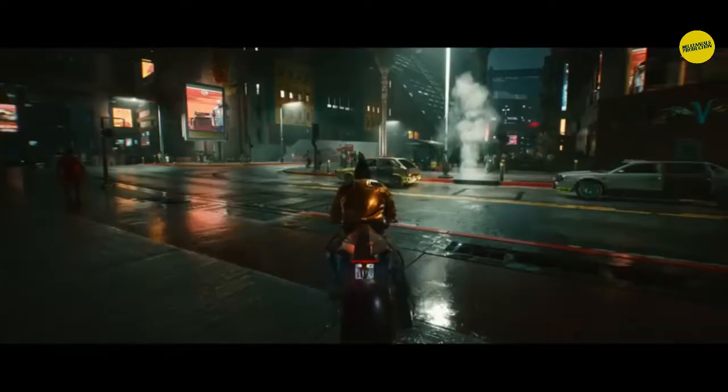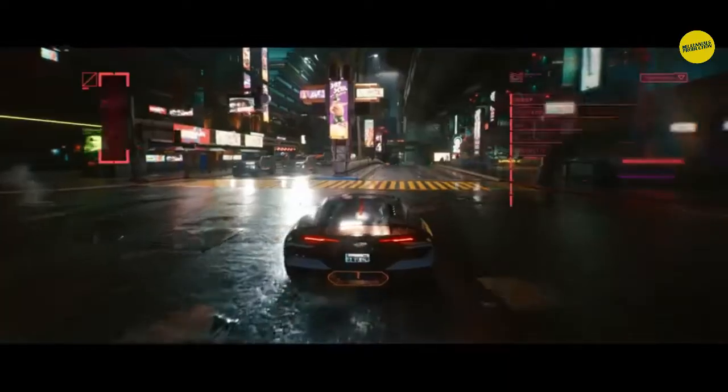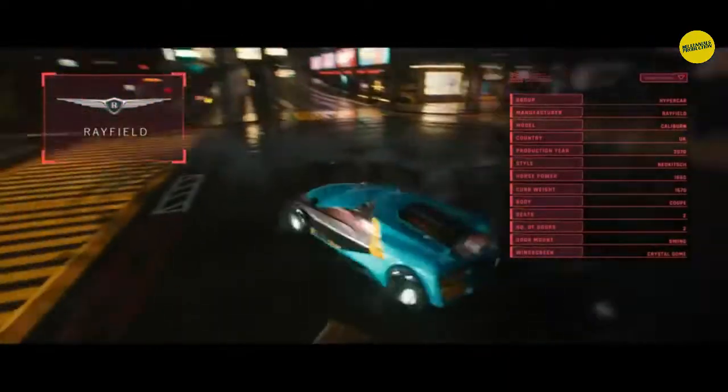With the RTX 2060, you can enable ray tracing in games and play at very high resolutions. When it comes to coding, it has a really good RGB backlit keyboard, so if you are a coder or a video editor needing graphic intensive tasks done, this laptop will be very helpful for you.